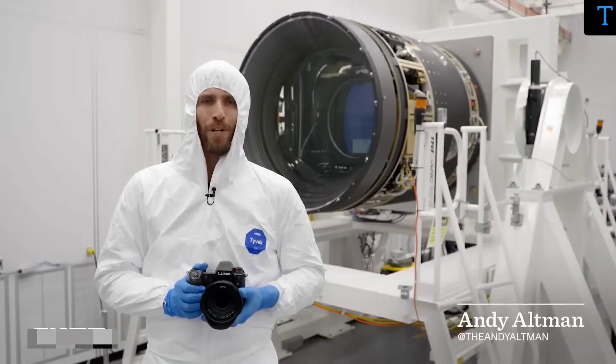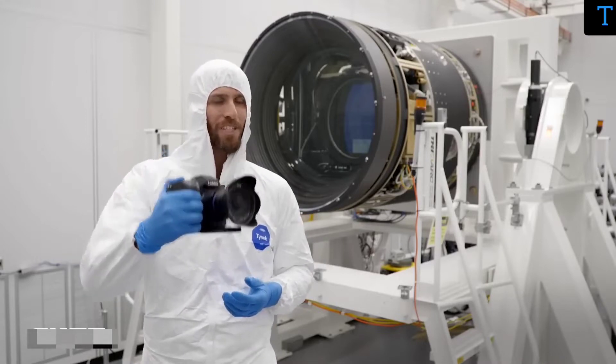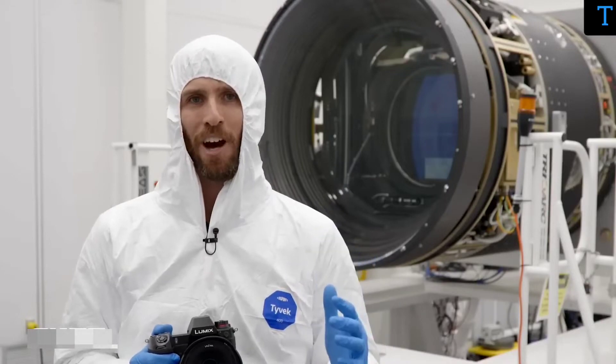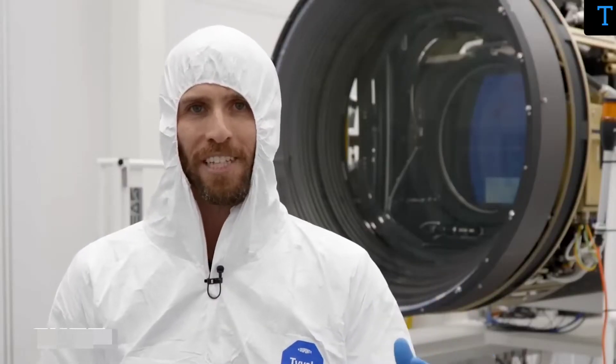I'm in a clean room right now in Northern California with the world's largest digital camera. Now this camera right here cost about $6,000. This one behind me, $168 million. And we're getting an incredibly rare look inside because the lens cap is off, so we can see all the instruments and all the sensors.